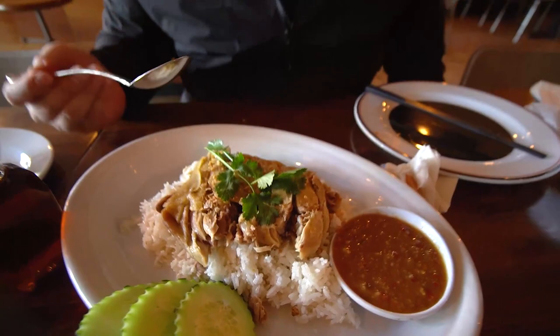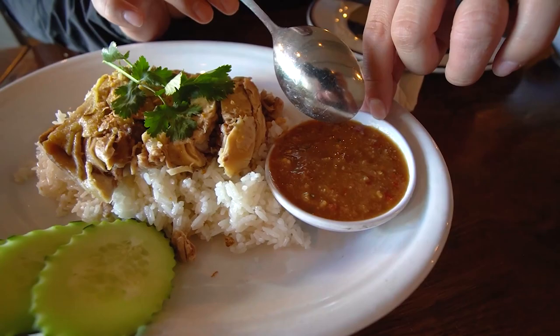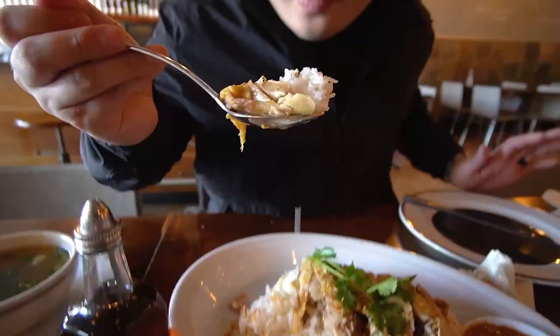And here we have one of my all-time favorite dishes — khao man gai — which is like just boiled chicken chopped up with a special soybean sauce on the side. Let me try a little bit of the sauce first. Oh wow. There are so many different ingredients in there, you can't really pinpoint anything, but it is like sour and savory and sweet — it's like an umami bomb of a sauce right here.